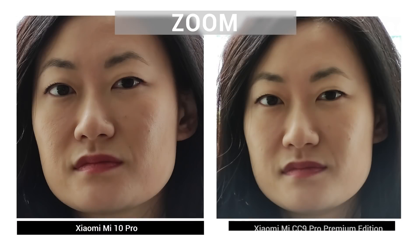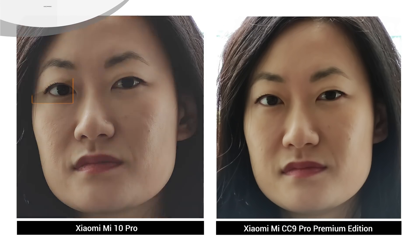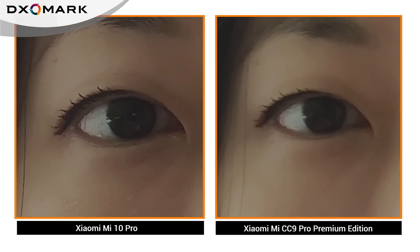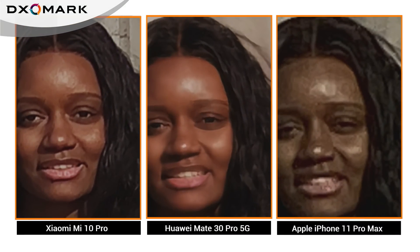Another area where the Mi 10 Pro excelled was zoom performance, where it earned a top score. The device comes with improved dual-zoom cameras, giving better detail and texture rendering that we can see when zooming in 5x, like in this portrait. The Mi 10 Pro also looks good next to the competition at a lower zoom range — this medium range shot shows good detail with good exposure and accurate white balance. On the downside, some zoom shots can show highlight clipping and ringing.